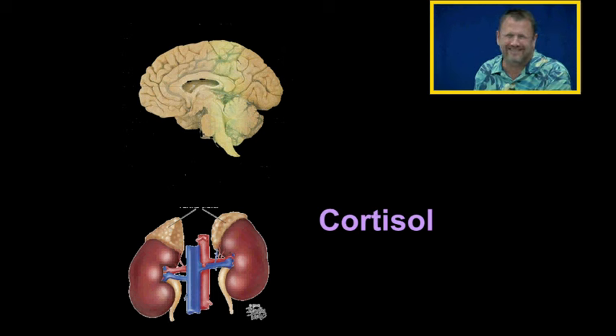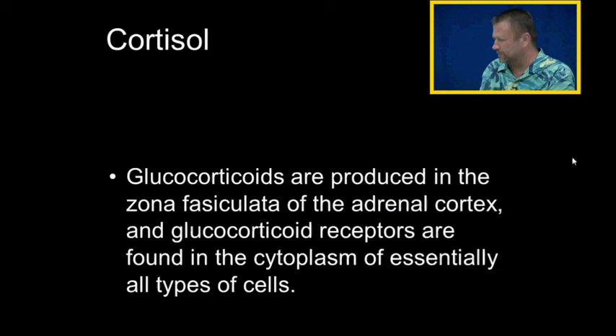So cortisol is released entirely in response to adrenocorticotropic hormone. Glucocorticoids are produced in the zona fasciculata of the adrenal cortex. Glucocorticoid receptors are found everywhere, in all the cells. The glucocorticoids have so many functions, and we're going to cover a few.